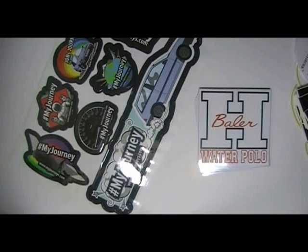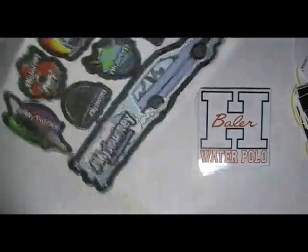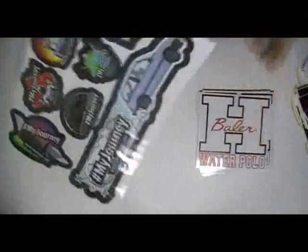Here are some stickers which are printed in our offset printing house and screen printing house. These stickers are made with white vinyl stock with the custom design of our clients.